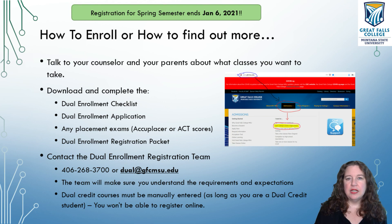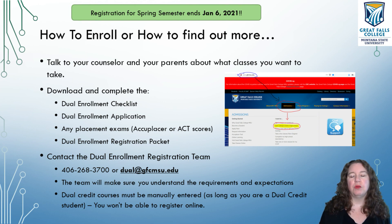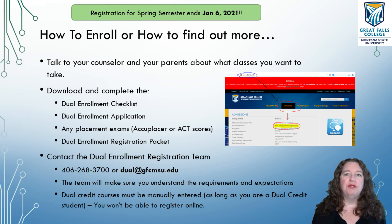I'm recording this in mid-December and registration for spring semester ends January 6th, 2021. If you cannot fill out all of your registration, get all your signatures, and turn it all in by January 6th, you can't register for spring semester — but that doesn't mean you can't register in the fall. If you're just not ready for spring, that's fine. Fall semester is still there, summer semester is still there, and we can always help you through that.